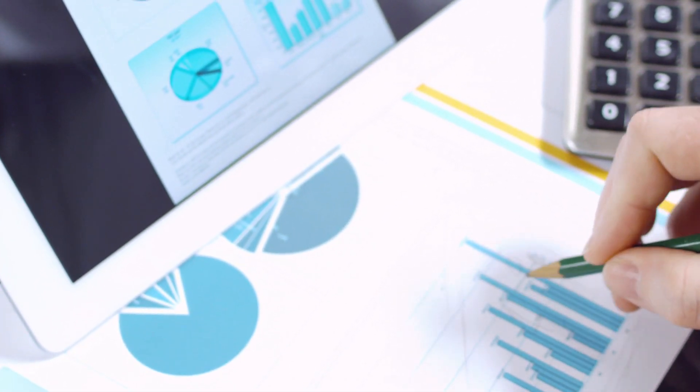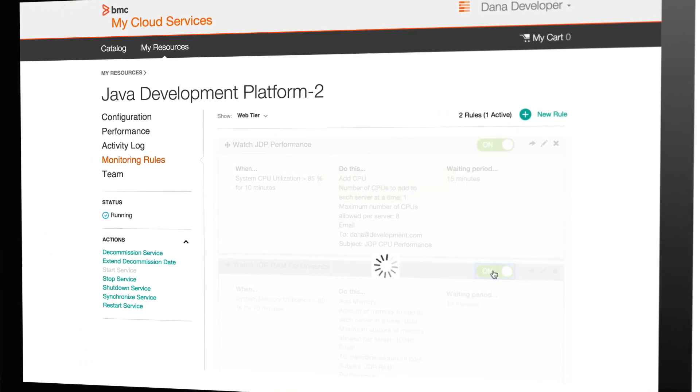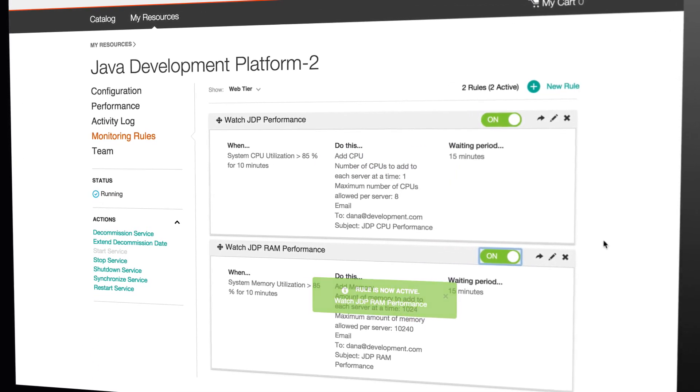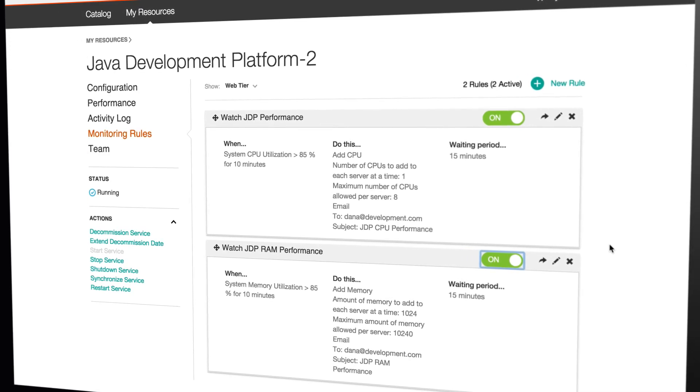Over-provisioning of cloud resources to cover peaks in service demand leads to wasted resources and drives up cost. CLM can auto-scale resources up or down according to pre-defined service requirements, saving capacity and cost.